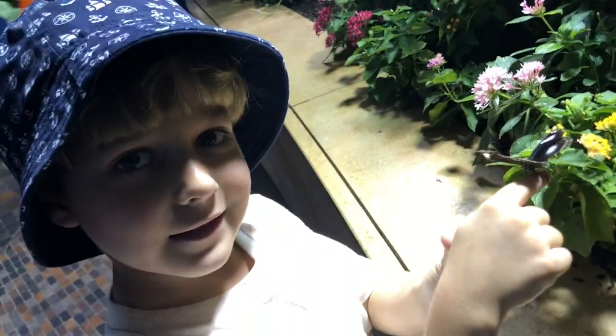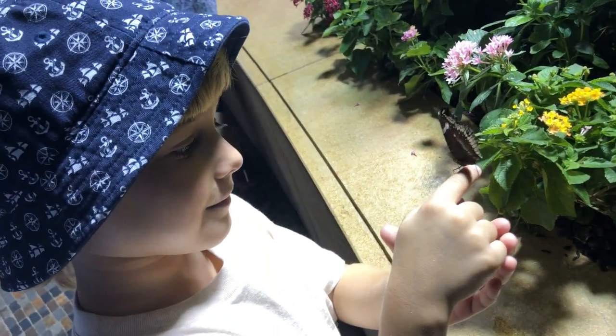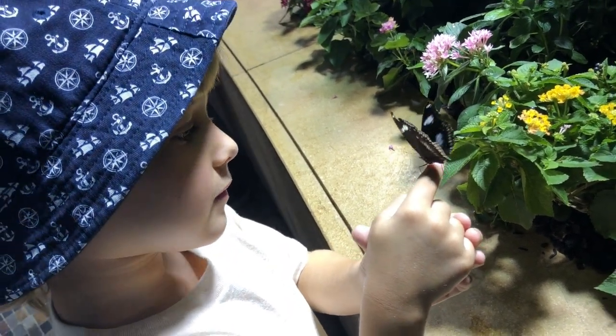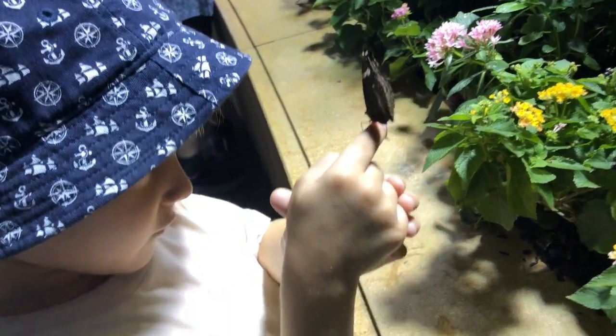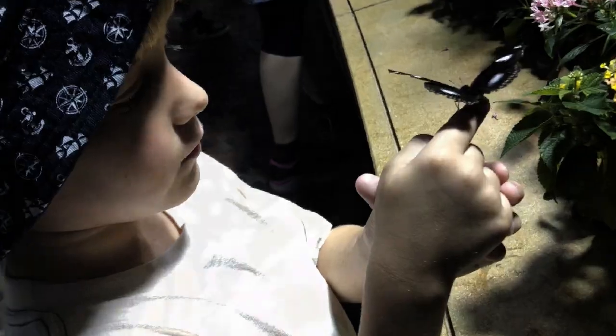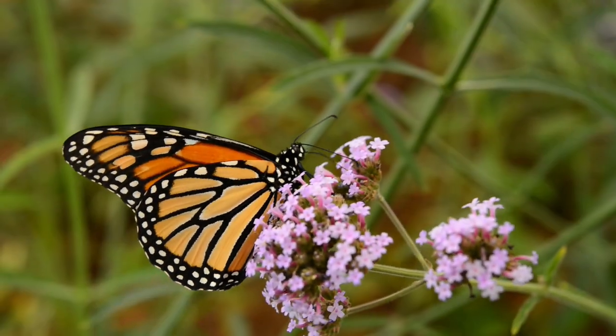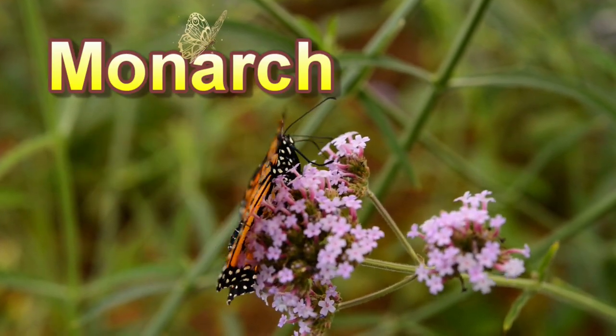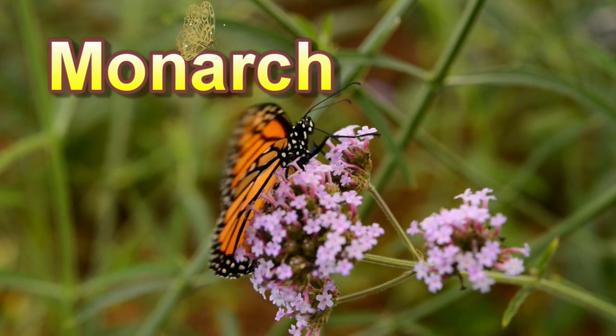How long do butterflies live? Usually butterflies live around 30 days, but some butterflies can live for a week or so. There's one butterfly, though, that lives for as long as nine months, and this butterfly is called a monarch butterfly.